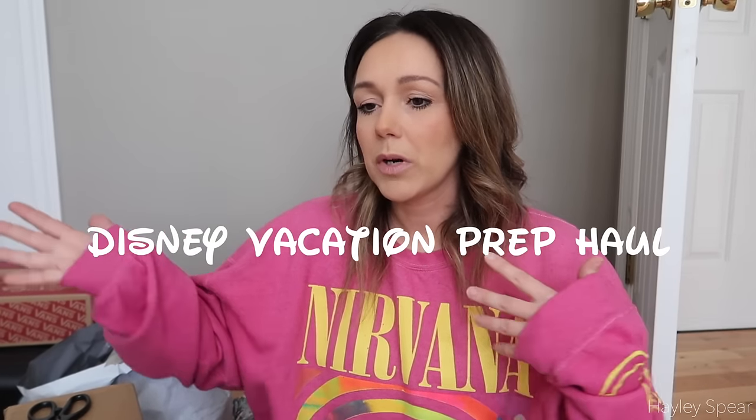Hey guys, welcome back! Today I'm sharing a progressive Disney planning video - what I've purchased for a Disney vacation for myself and my daughter. We're going to Disney for a week in the beginning to middle of April. I did need to purchase some stuff for travel and clothing since we're going to be warmer in Florida than here in Maine. A couple of things are still coming in the mail, so I'll pop in and share as we prep.